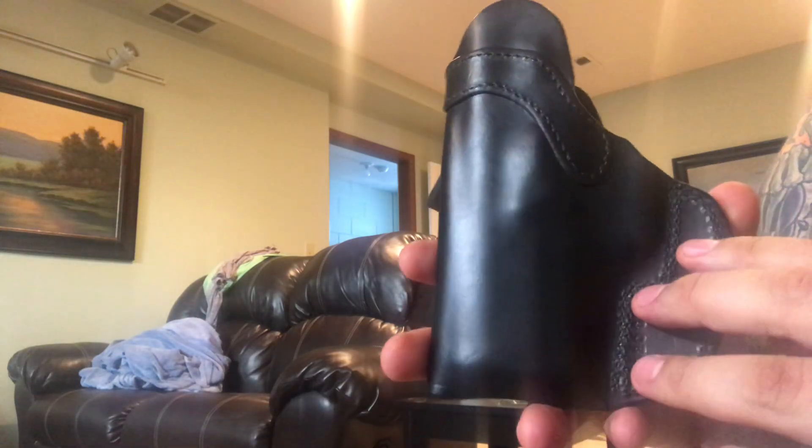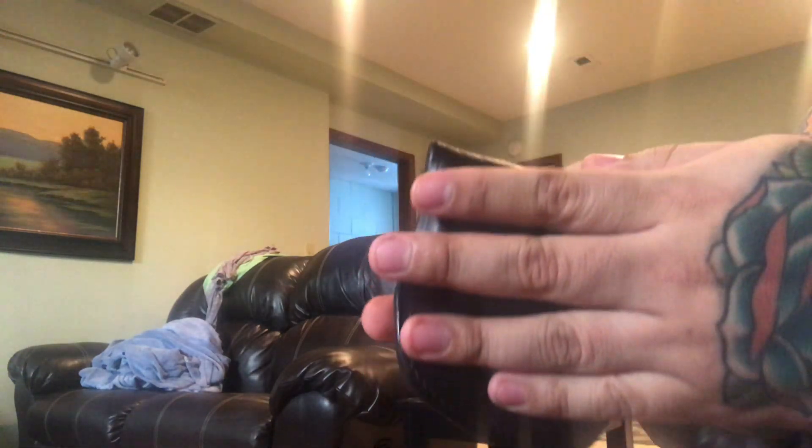These are not cheap — they're about $140 — but they are worth every single penny. You're getting a work of art here; you're not getting two pieces of plastic folded over a firearm.